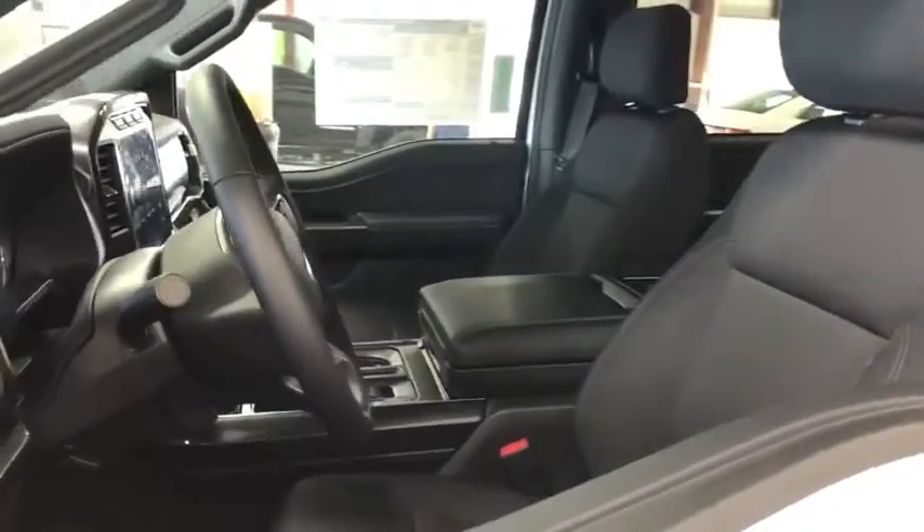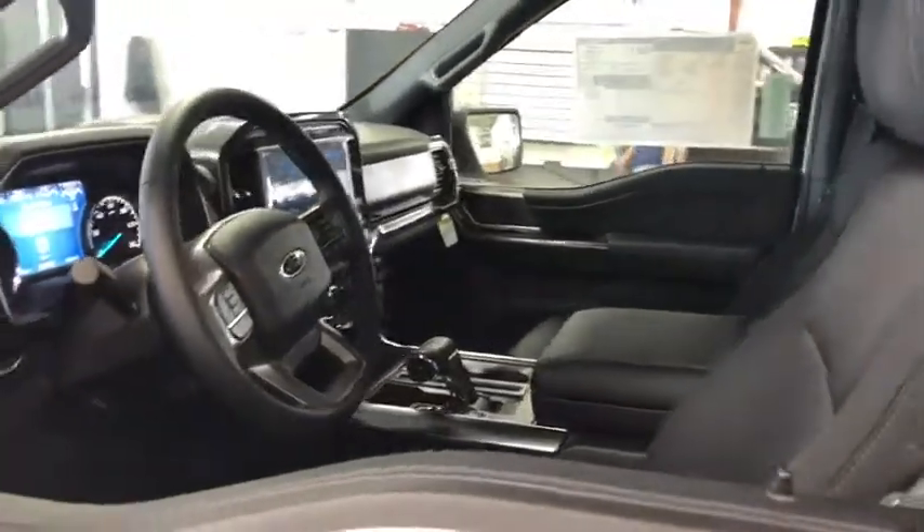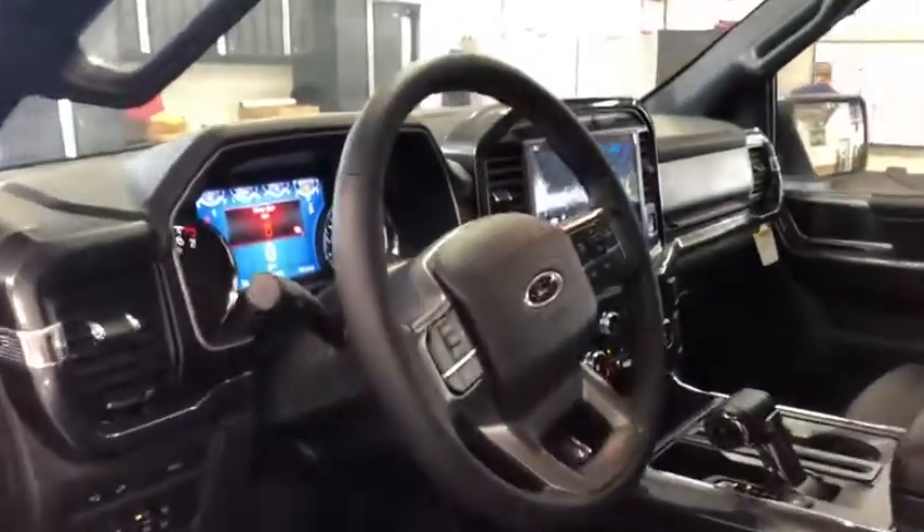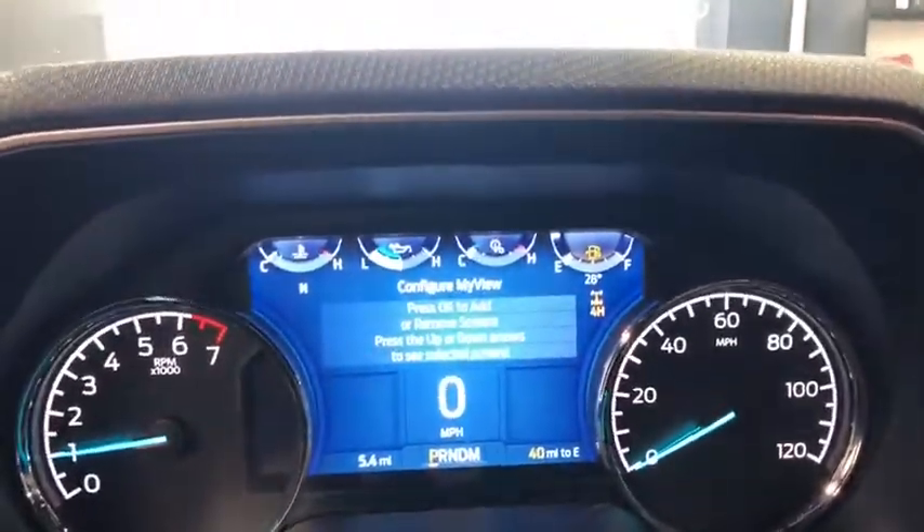Rear window defroster, power windows, fog lights, tachometer, brake assist, overhead console, remote keyless entry, panic alarm, front reading lamps, driver vanity mirror, tilt steering wheel.